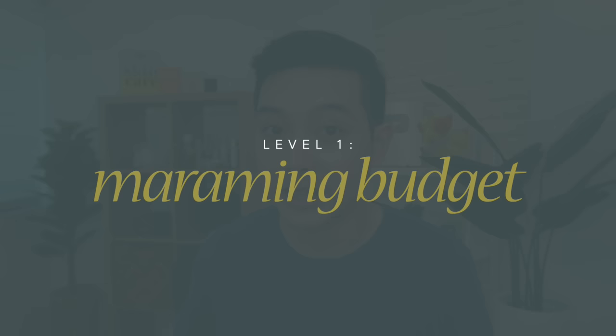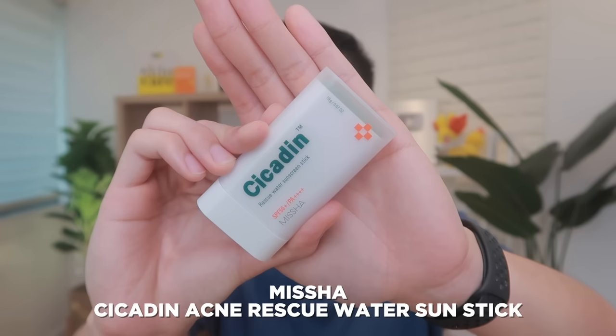Starting with our first budget level, for those with more budget. I have my top 2 favorites and top 2 alternatives just in case you run out of stock. My personal favorite sunstick is actually not that popular — I honestly don't know why, but at least I have no competition buying it. This sunstick is from the Korean brand Missha — their Cicadin Acne Rescue Water Sunstick. If you're oily to combination skin or just don't want a heavy feeling from sunsticks, especially if you sweat a lot, this is automatically my number one sunscreen recommendation if you have the budget.